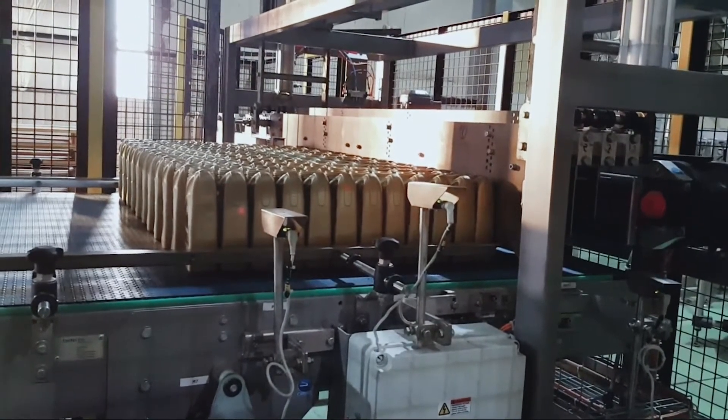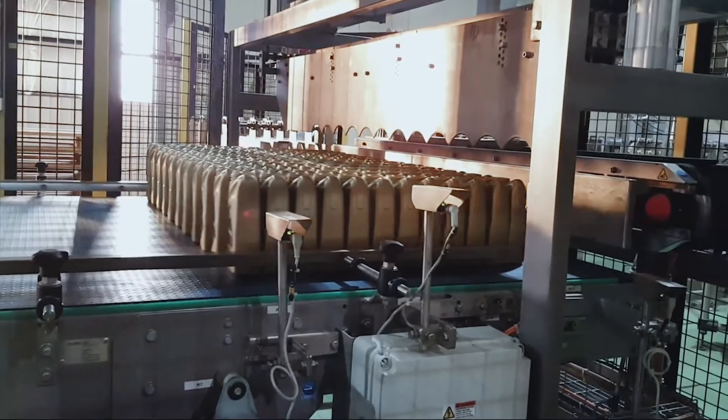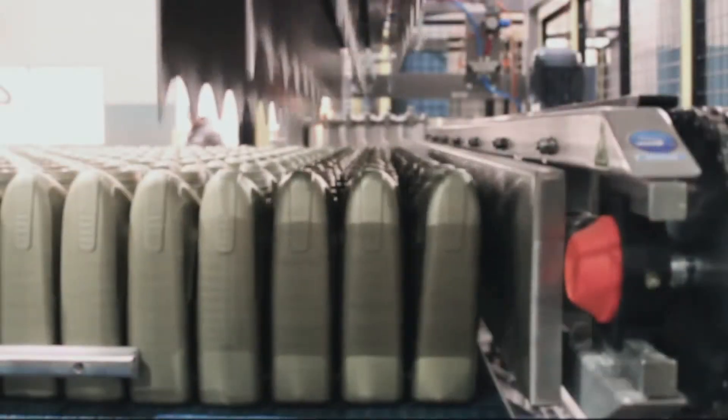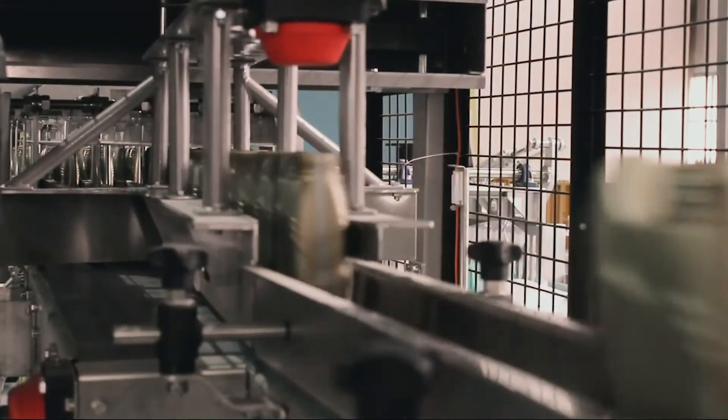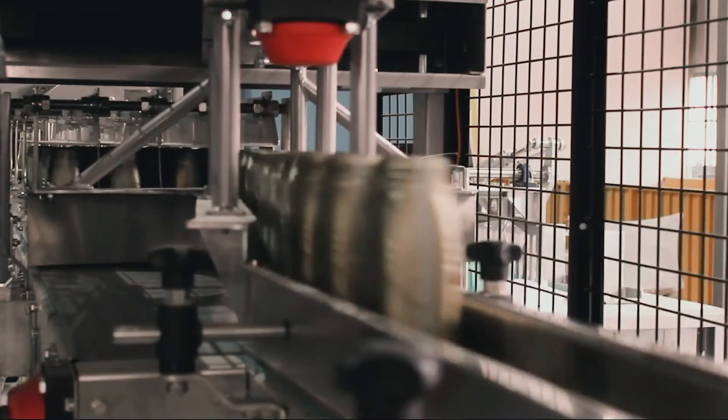The empty lube bottles travel to a divider and pusher combo, which separates them into four lanes in preparation for merging. A four-to-one merge unit continuously merges the bottles at a rate of 400 bottles per minute.